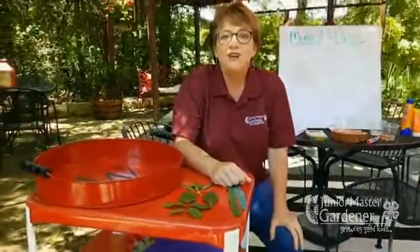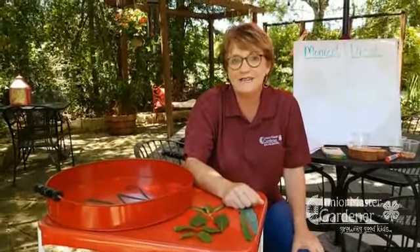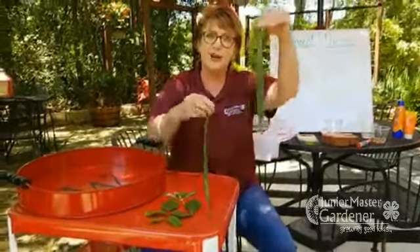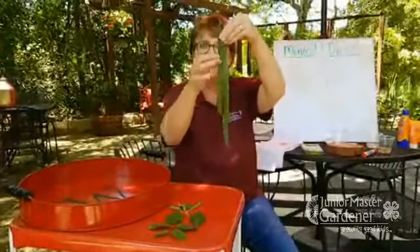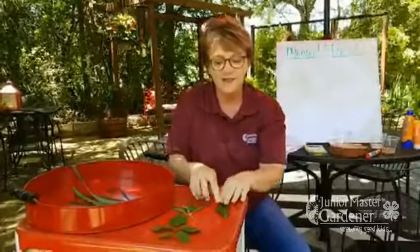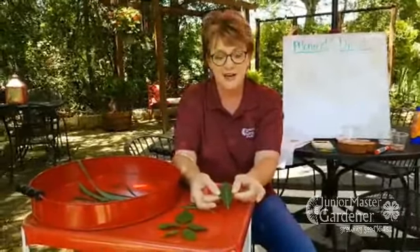I asked you guys to gather some plants and leaves for today. If you did that, take a minute and look at the leaves you gathered. Are any of them long, grass-like leaves like this? Do their veins go up and down and they're parallel? Well, then that means they're a monocot.